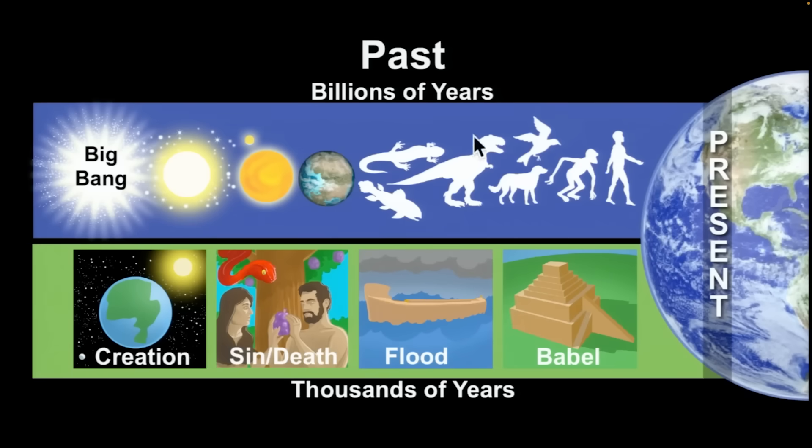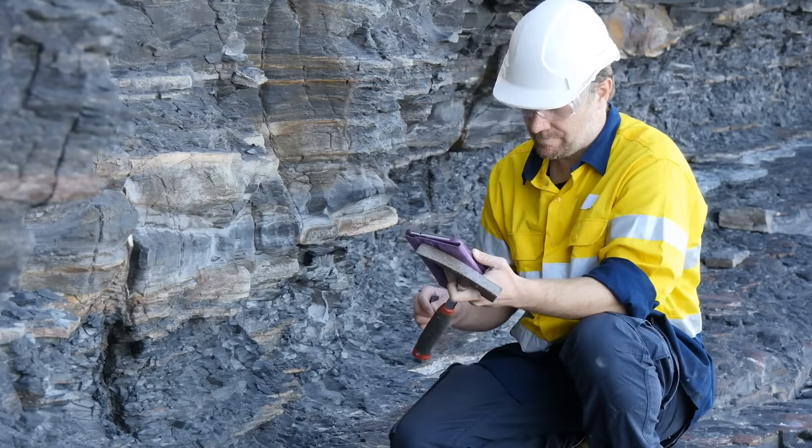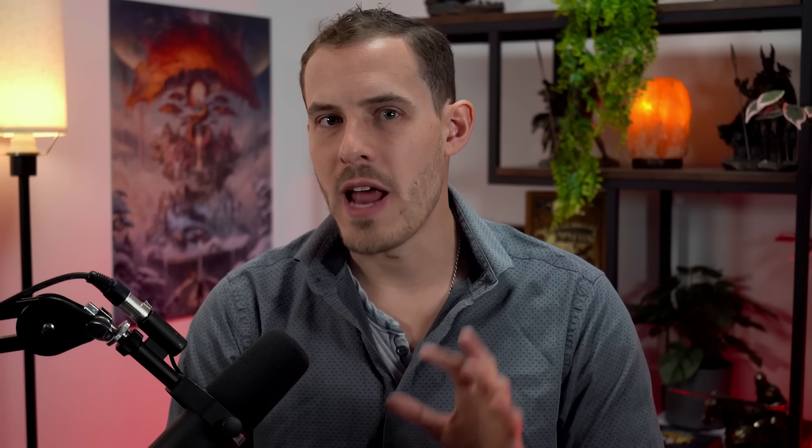Young Earth creationists who hold to a literal Bible love to cast doubt on science, before encouraging their viewers to believe in a book written ages after the events it describes by other people who weren't there. But unlike the authors of the Bible, science can give us a window into the past. Just like a crime scene investigation, we can examine clues to find out what actually happened in our long-forgotten history.